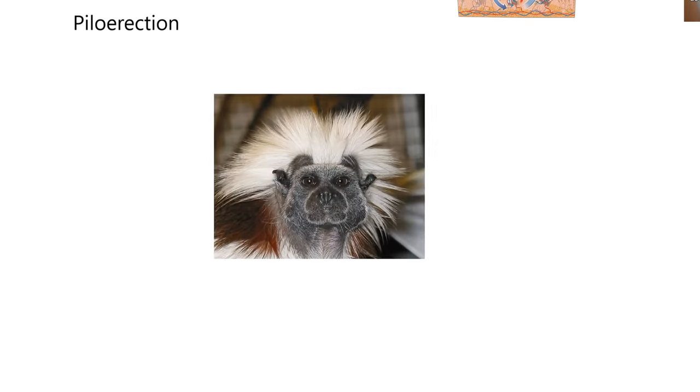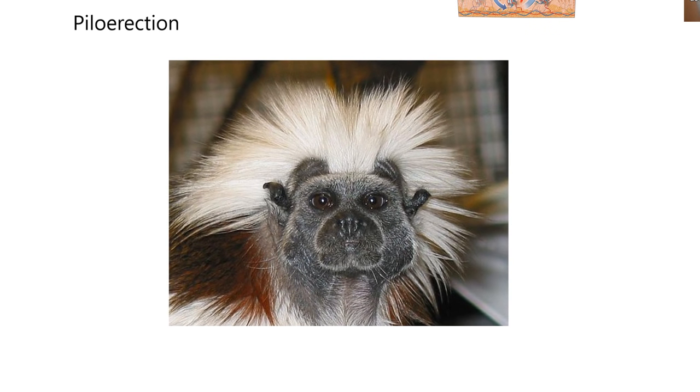Here's another illustration demonstrating piloerection for a different reason — an animal can also do this when afraid or trying to appear dominant. But it's still called piloerection.